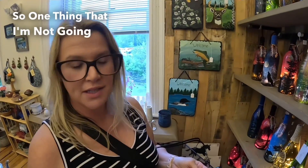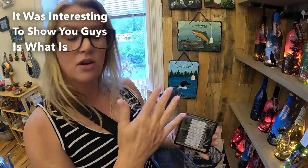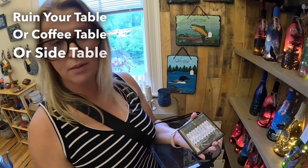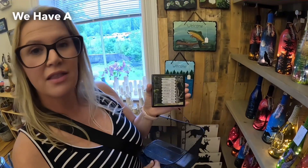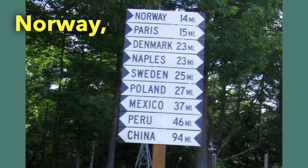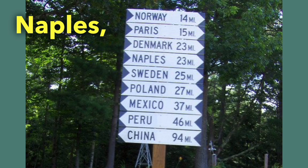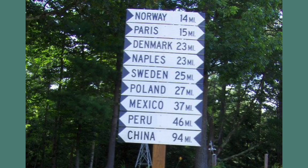One thing I'm not going to get but thought was interesting to show you is what's called a coaster — you put something hot or cold on this so it doesn't ruin your table or coffee table when you're sitting and drinking. In Maine we have a lot of cities named after countries: Norway, Maine — which is the city we're currently in — Paris, Maine, Denmark, Naples, Sweden, Poland, Mexico, Peru, and China, Maine.